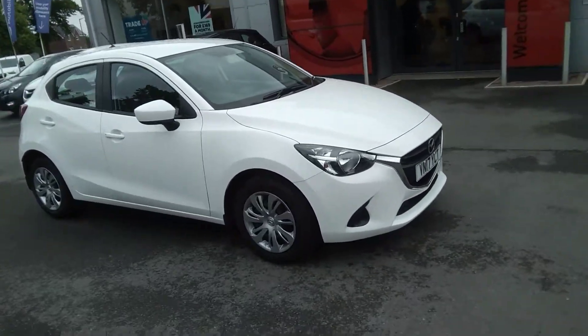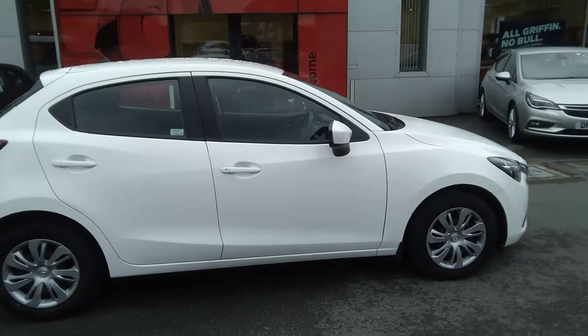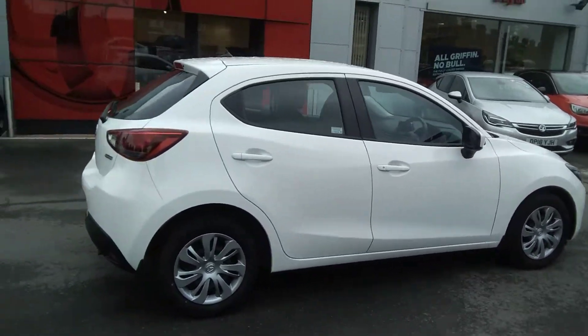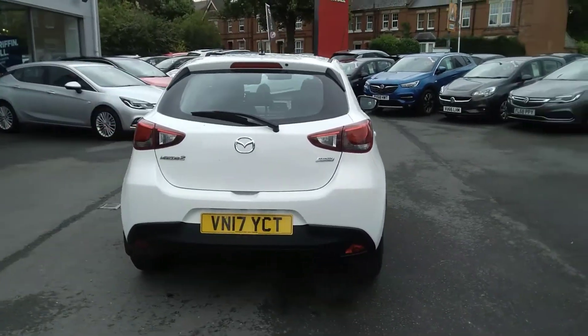Welcome to Baylis Waxhaw. Today we are viewing a 2017 Mazda 2 SE with 11,074 miles, finished in bright white. This vehicle comes with a Baylis warranty which you have the option to extend up to three years.